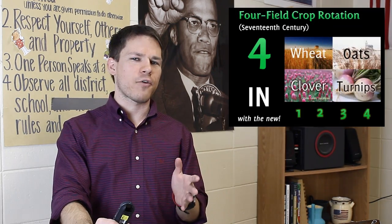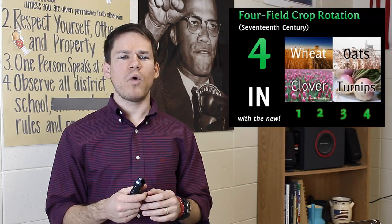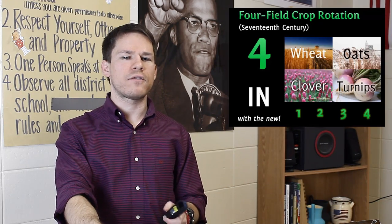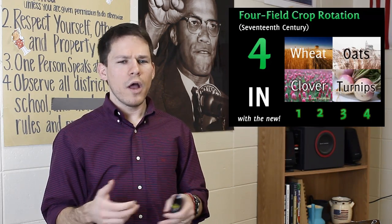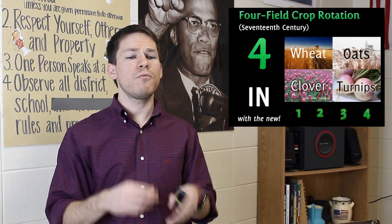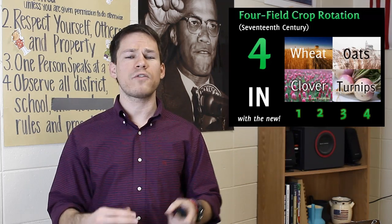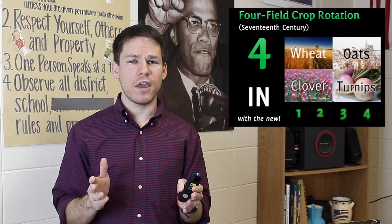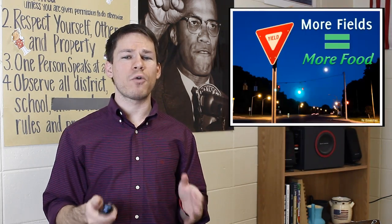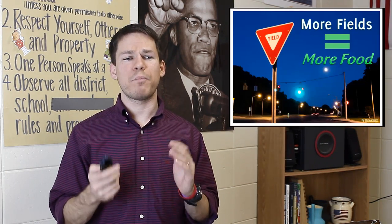What you see in the scientific revolution is a four-field crop rotation — out with the old, in with the new. In one field we're growing wheat, another field we're growing oats. In the other two fields we grow things that replenish the soil — clover and turnips — while wheat exhausts the soil. We rotate so that every fourth year something will be a wheat, oats, clover, or turnip field. This way all of our fields are being used, and more fields equals more food — we can feed more people than before.